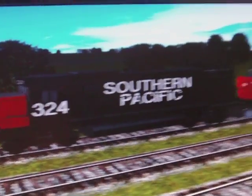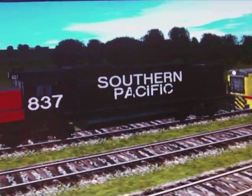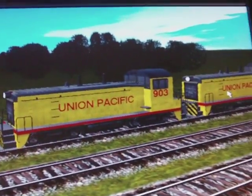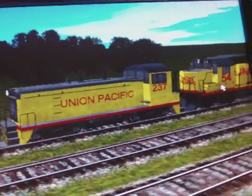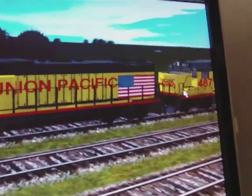Also Chessie System, but I could not make one — trust me, I tried, it's just not gonna work. Union Pacific, and as you can see I found an American flag for it.